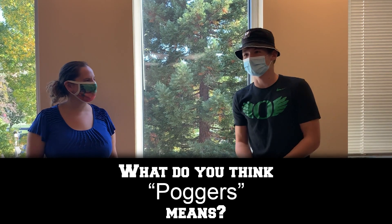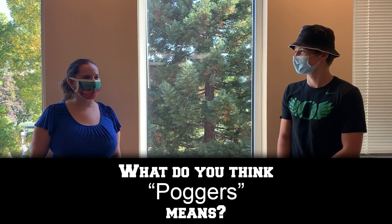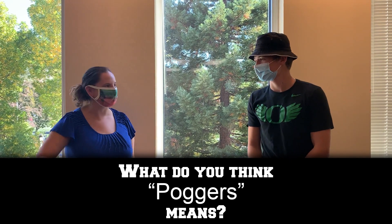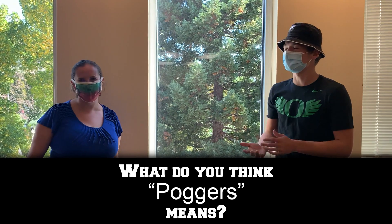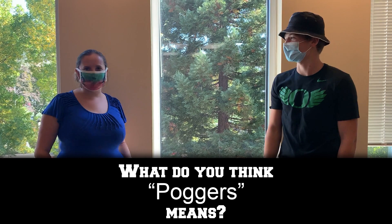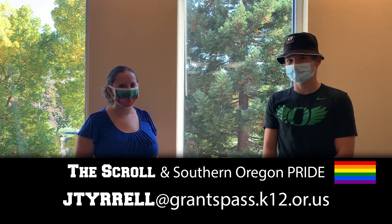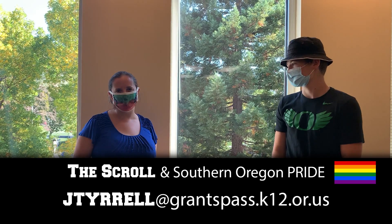We have Mrs. Tyrell here. What do you think 'hoggers' means? Well, that's obviously the game I played in elementary school where you flip the pogs. That's actually not bad — it means like when something exciting happens in a game, so it's actually pretty close. My name is Jenny Tyrell. I'm advisor for the Pride Club and Scroll, which is our school newspaper, and both clubs are meeting weekly virtually and somewhat in person.